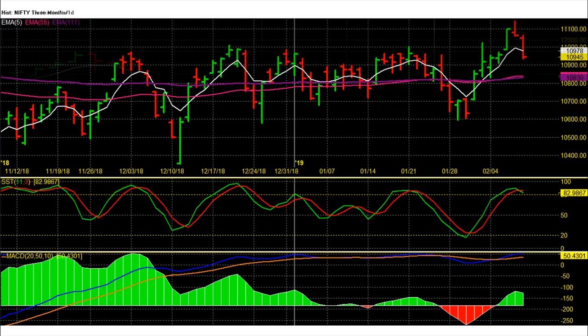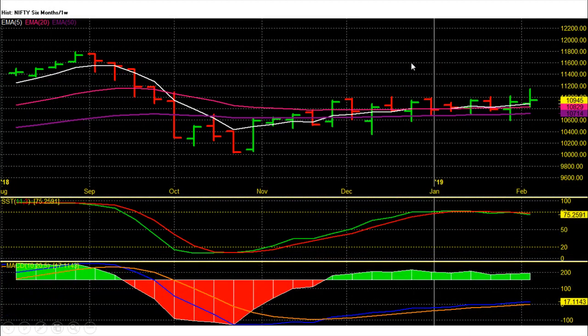Nifty future on the weekly chart is showing gains for this week on account of follow-up buying. This was the second weekly gain for Nifty future, with prices bouncing back from the 10,600 area. This week's bar is almost 300-plus points long, suggesting strong underlying buying.